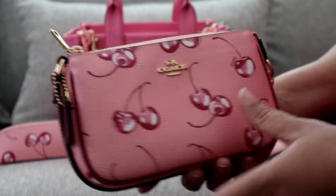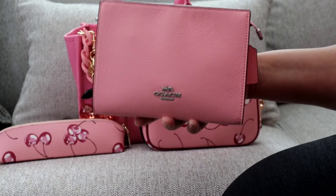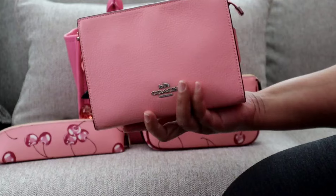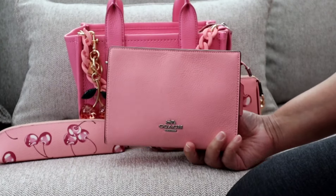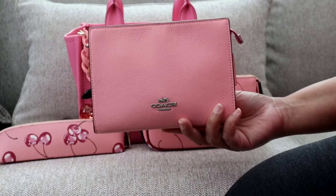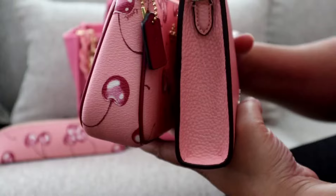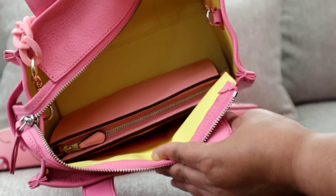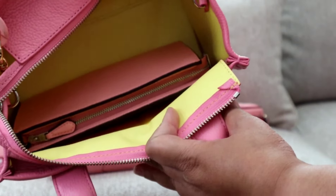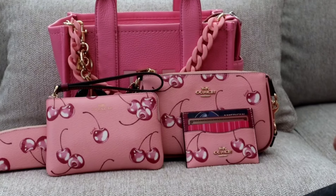I just emptied out my Nolita 19 — it was packed full — and I can safely say that everything that was in that Nolita 19 also fits in this slim crossbody. It absolutely will make a great catch-all and holds as much as the Nolita 19 for reference. If you are able to pack a lot into your Nolitas, you'll be able to get a lot in here too — just keep in mind the Nolita is a little bit wider and the base is a bit more narrow. The slim crossbody does fit into the Marc Jacobs small tote — it is a little bit shorter than the back so it fits in there perfectly.